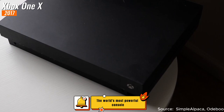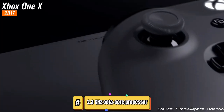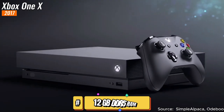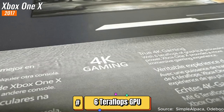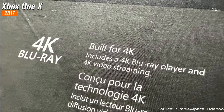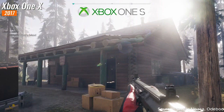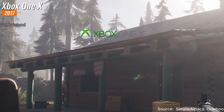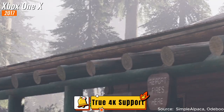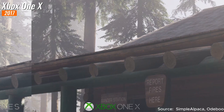Just one year later in 2017, Microsoft introduced the Xbox One X, also known as the world's most powerful console at that time. At its heart is a custom 2.3 gigahertz octa-core processor, 12 gigabytes of DDR5 RAM, and 6 teraflops of graphical processing power, along with 1 terabyte of storage. This formidable combination ensured the Xbox One X delivered a truly immersive and unparalleled gaming experience with true 4K resolution and enhanced visuals that pushed the boundaries of realism.